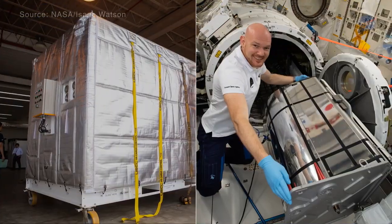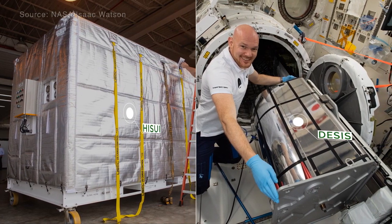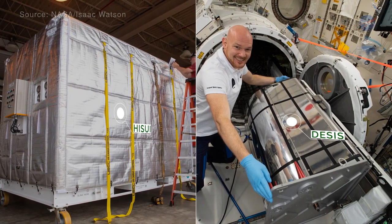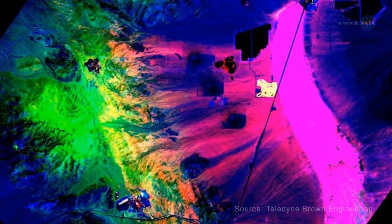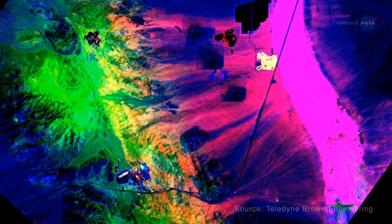Through the use of two cutting-edge spectral imagers on the station — HISWE and DESIS — researchers have access to highly detailed information on materials across Earth's surface, from identifying minerals and rock types to distinguishing between plant species.